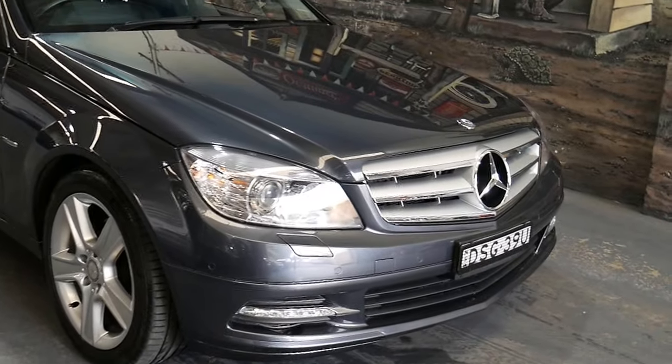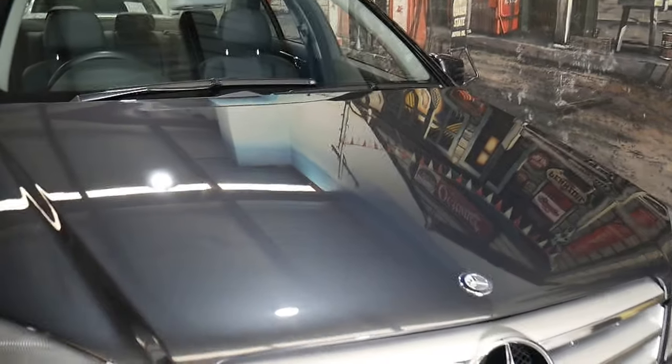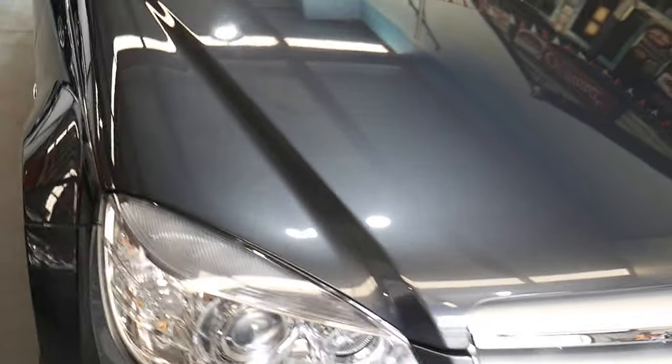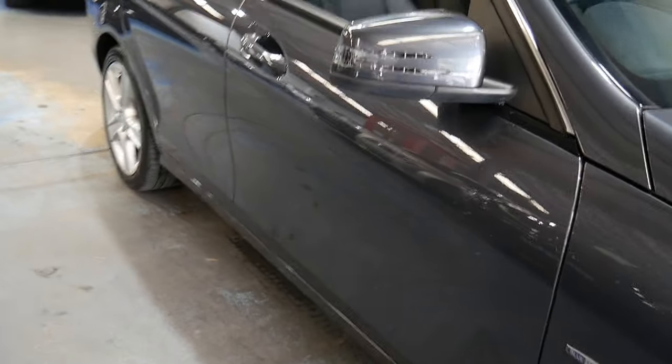Some cars come in that have been traded in from Mercedes-Benz dealerships in Sydney with the perfect service history in the most beautiful colour. And ladies and gentlemen, I'm pretty proud to say I think we've got one of those cars today.